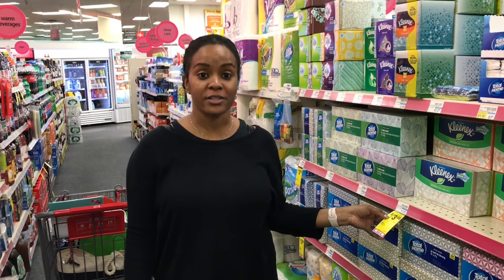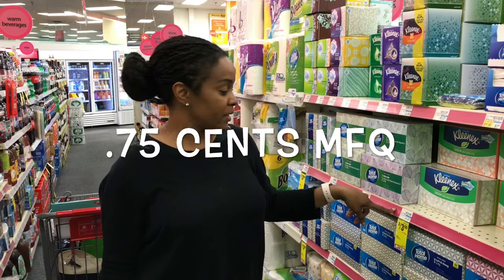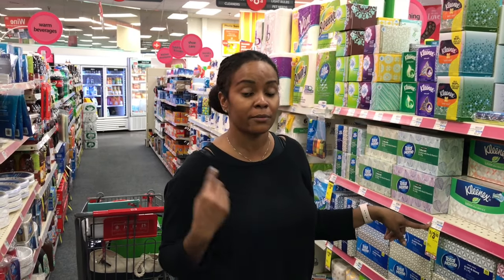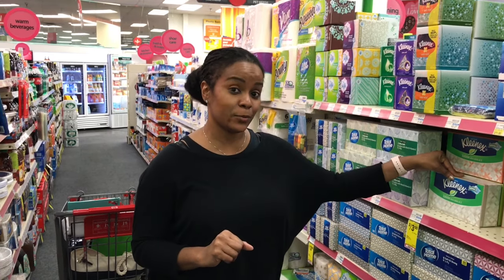Another great deal on the Kleenex this week — 3 for $3.00. I have two CRTs to use with this: $1 off three Kleenex, which drops it to $2.00. Then I have a $1 off $3 Kleenex, dropping it to $1.00. Then I'm going to find that 75% off coupon, so it's going to be $0.25 for three Kleenex. I'm going to wait until I get my coupon because that is a sweet deal.